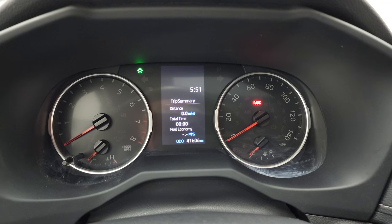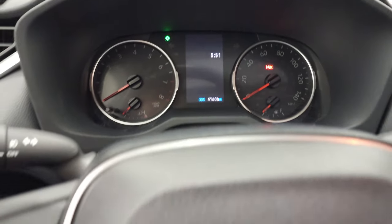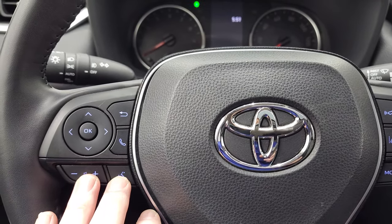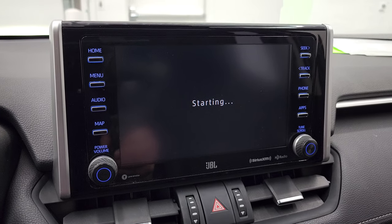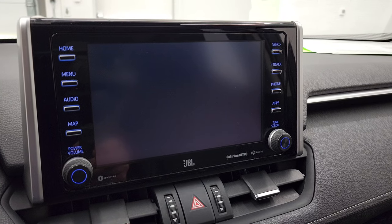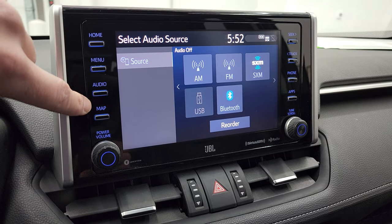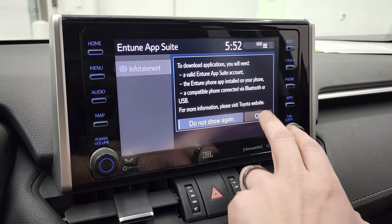This one has 41,606 miles. You get a time display, distance to empty, trip summary, and all that good stuff. The instrument cluster is very nice and clean, and it comes with the heated leather-wrapped steering wheel. On the right side we have forward collision warning, lane departure, information center controls, and cruise controls. On the left side we have Bluetooth and audio controls and more information center controls. This is the JBL touch screen with AM, FM, and SiriusXM radio capabilities. It also has projection capabilities where you can project your cell phone to the screen — including nav — and you have your full infotainment system through the apps menu.